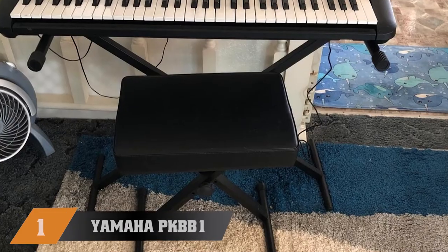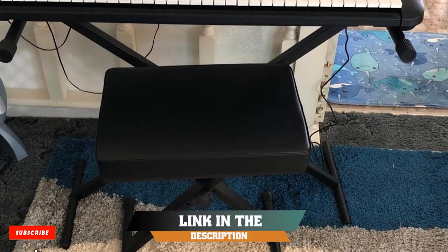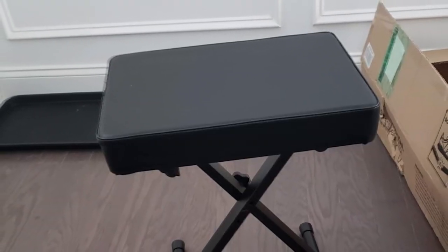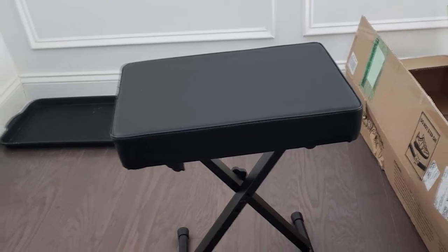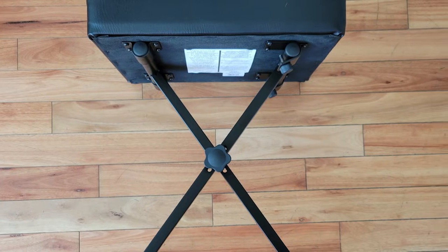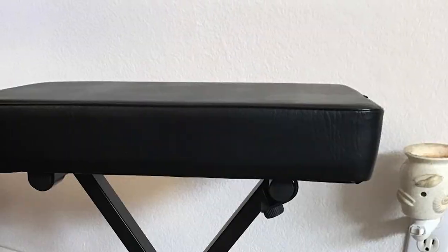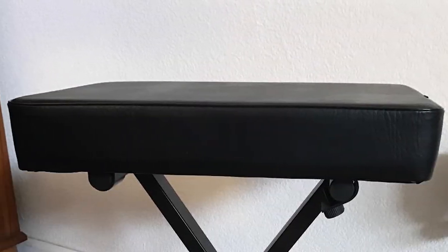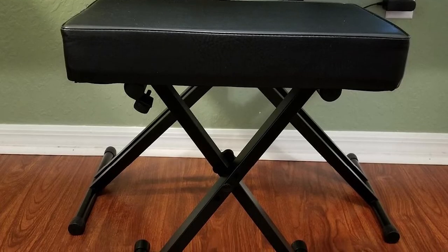At the first position of our list, we have the Yamaha PKB Bone Adjustable Padded Keyboard X-Style Bench. With its sleek and simple design, this might be the best piano bench for minimalists. It consists of a simple padded stool and can be adjusted to three different positions, making it especially versatile. It also boasts a fully folding design, making it very easy to store when not in use — sure to be appreciated by anyone with limited space.